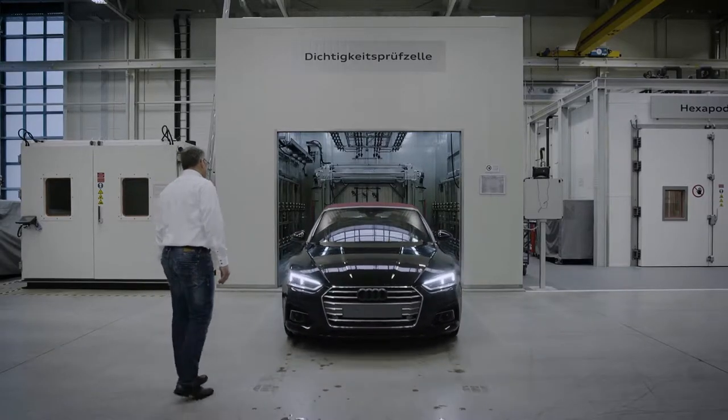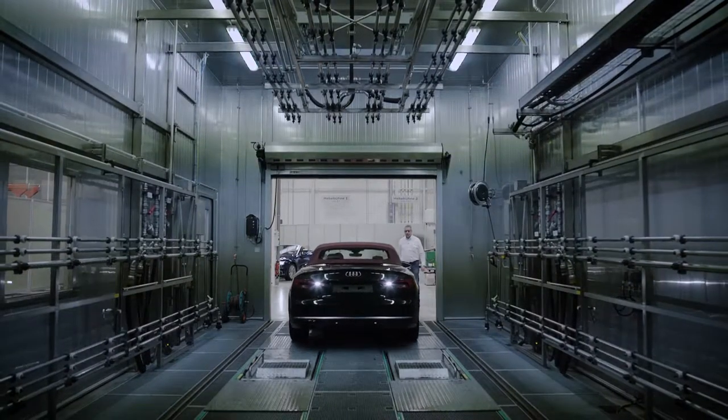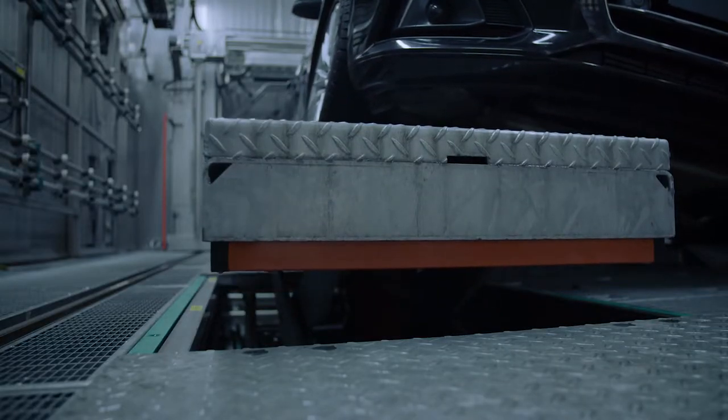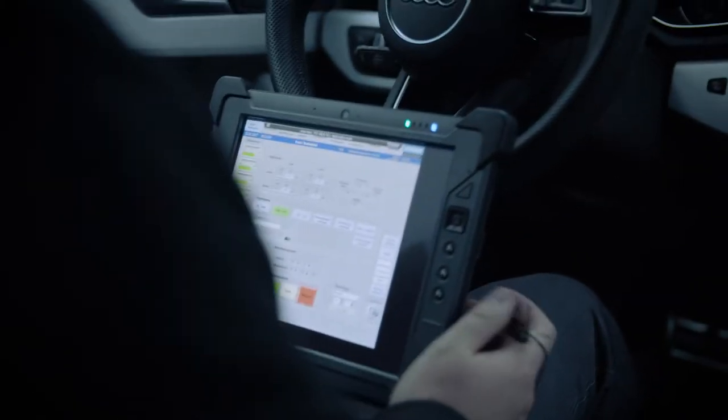The employees here mainly test convertibles throughout their development — for instance, whether a soft top stays leak-proof during torrential rain. Starting at 25 liters and an angle of 10 degrees, Audi engineers in the rain cabin can simulate angles of up to 17 degrees to test whether the soft top stays leak-proof in heavy rain when a convertible is parked on a steep driveway or on a mountainside.